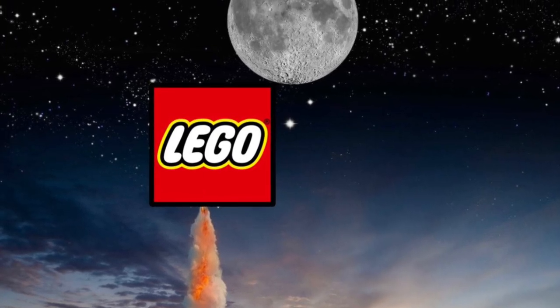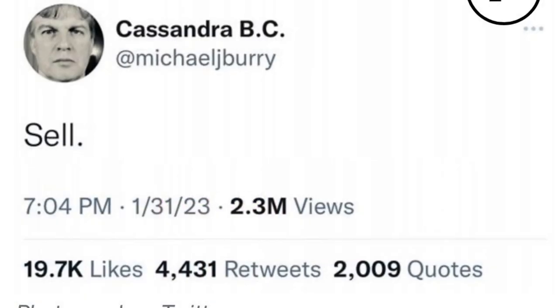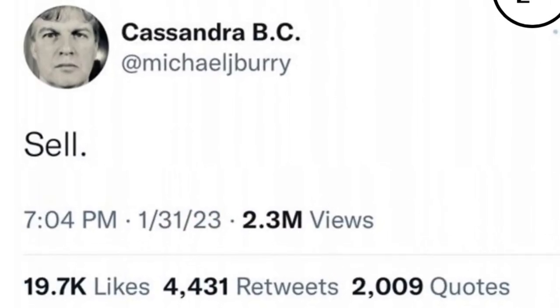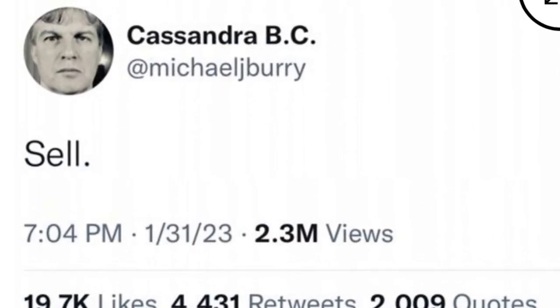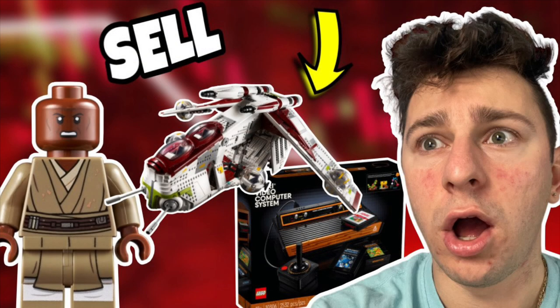I know we all say LEGO is going to the moon, but in my opinion, not every LEGO set is going to end up on the moon. So we're going to take Michael Burry's advice, and instead of buying, we're going to sell. What's up everybody? I'm your host Christo from Stud City, and I have an exciting video today. We're going to be going through my top five LEGO sets retiring in 2023 that we should not be buying.